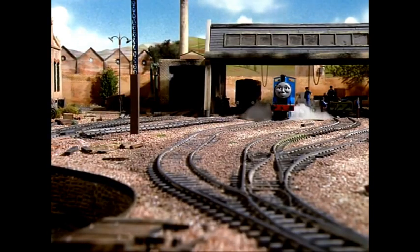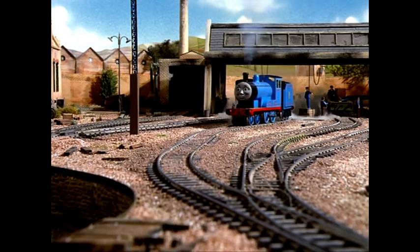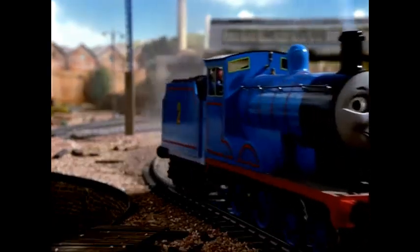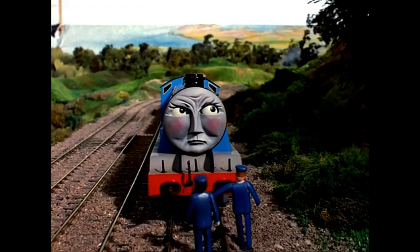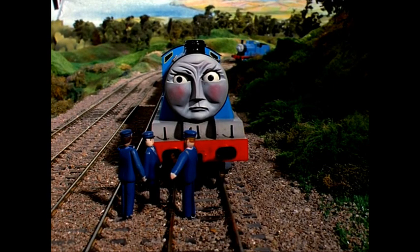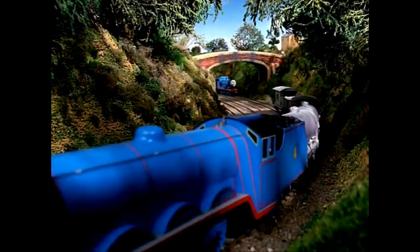'Will you take Edward and push him please?' They found Gordon halfway up and very cross. His driver and fireman were talking to him severely. 'You're not trying.' 'I can't do it,' said Gordon. 'The noisy trucks hold an engine back.' So Edward's driver came up. 'We've come to push.' 'No use at all,' said Gordon. 'You wait and see,' replied Edward's driver. They brought the train back to the bottom of the hill.